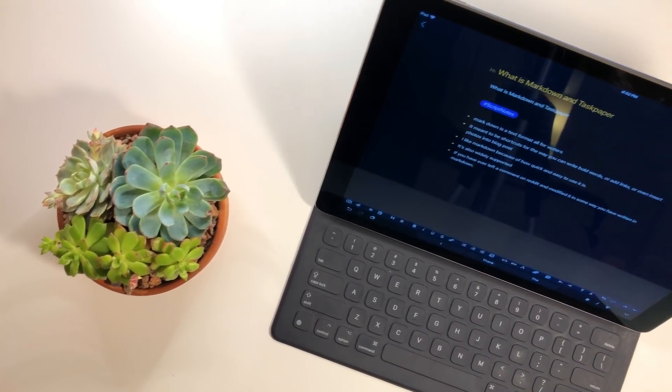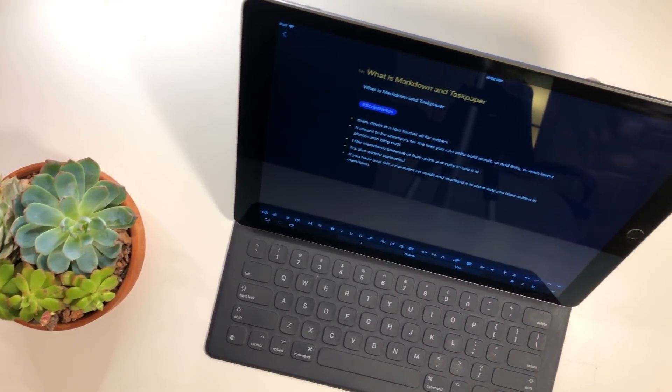Hey guys, what's going on? So today I want to talk a little bit about note-taking. Note-taking for me has changed a lot in the past couple months. My work style and the things that I've been wanting to do lately have really changed and I really need to refocus my efforts.